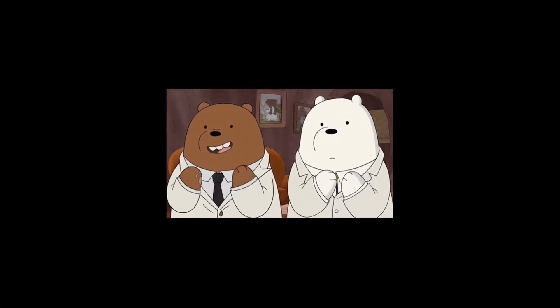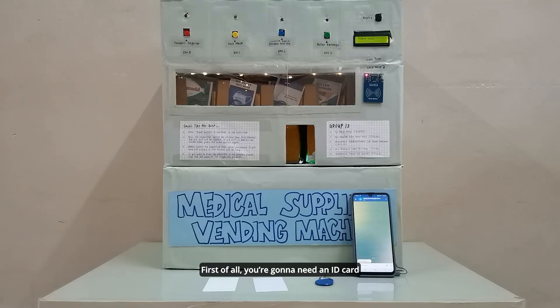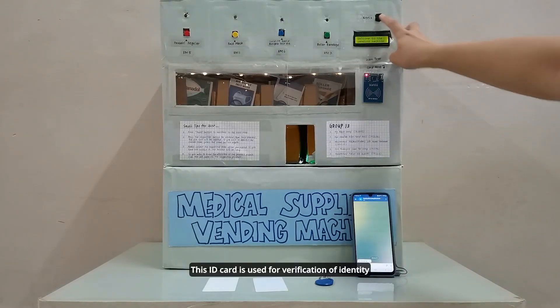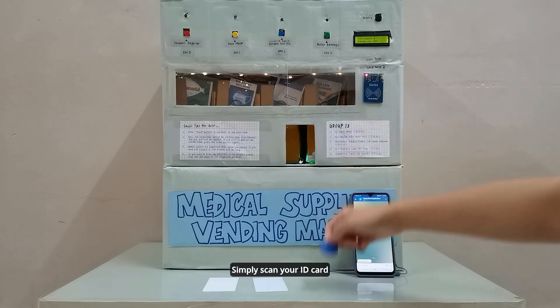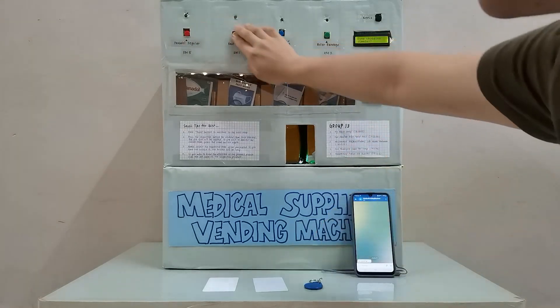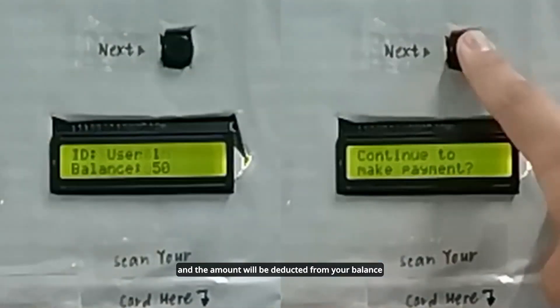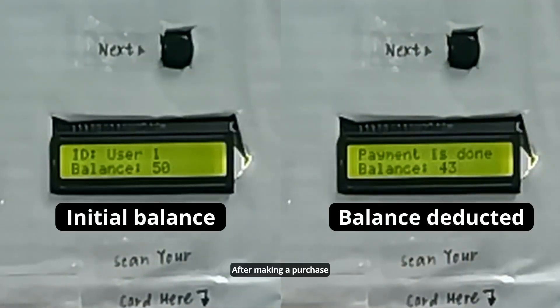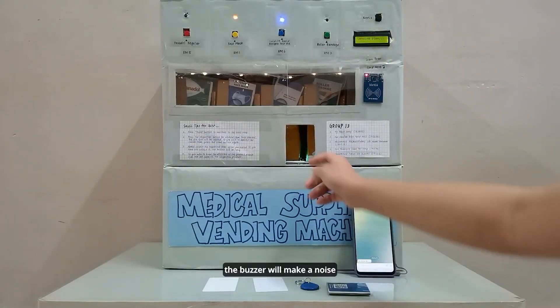Come, I'll show you how it works. First of all, you're going to need an ID card. This ID card is used for verification of identity as well as for payment. Simply scan your ID card, choose the item you wish to purchase, and the amount will be deducted from your balance. After making a purchase, don't forget to retrieve your items — just in case you forget, the buzzer will make a noise.